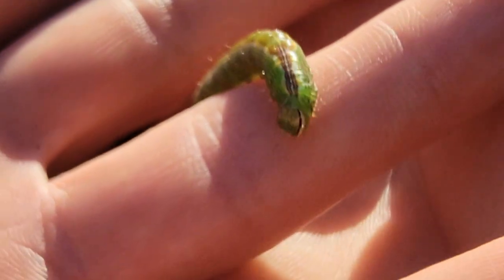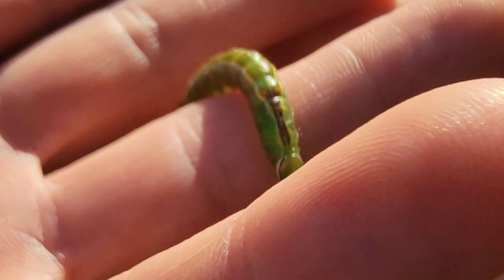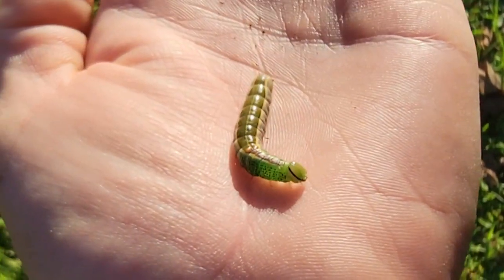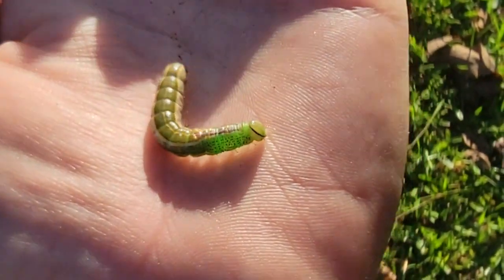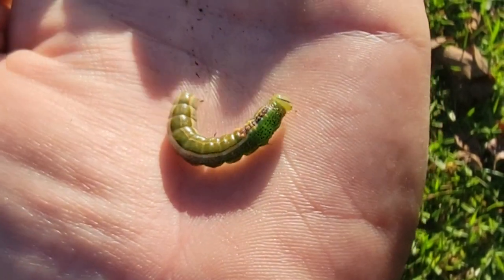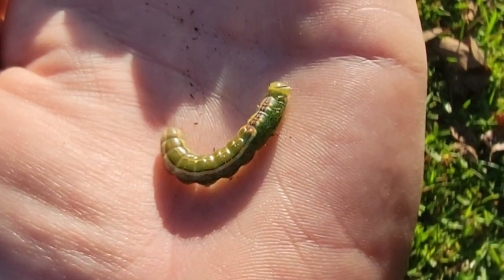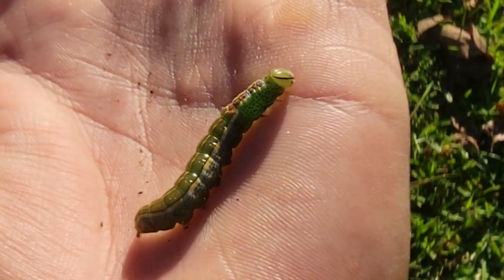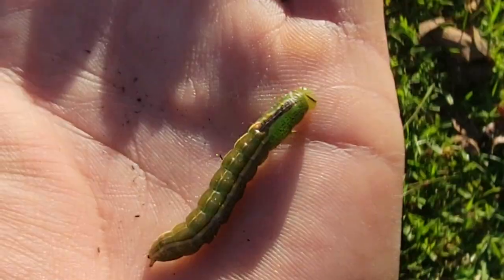That beautiful coloration on the back is what's going to clue us in on what it is. The coloration behind the head and on the upper back will remind you of a saddle, because we're looking at the saddled prominent moth, still in the larval caterpillar stage. The markings on their backs can get quite detailed.